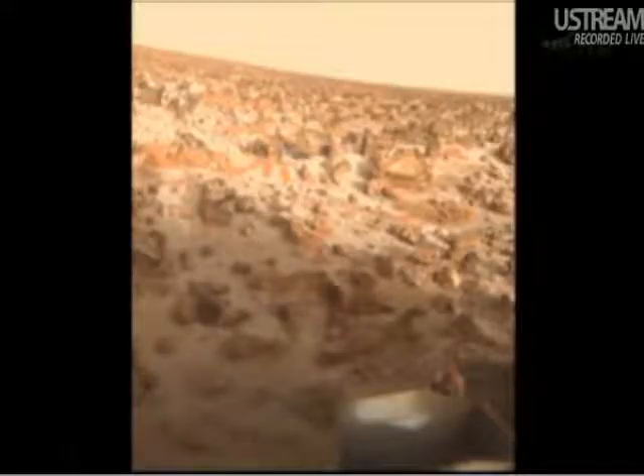So Viking landed — and this is from Viking 2 — and it shows a cold, barren, dry, apparently dead planet. And as you might imagine, the enthusiasm for Mars exploration kind of took a plummet.